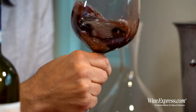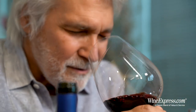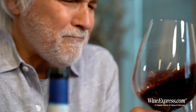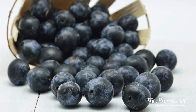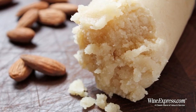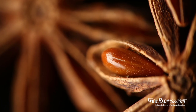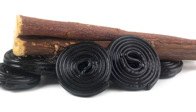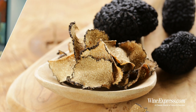Beautiful color on this. Getting really nice blackberry, black plum, and some nice marzipan notes. A little bit of toastiness from the oak, a little bit of anise and licorice, and a little hint of truffle in here too. It's a really nicely arrayed nose.